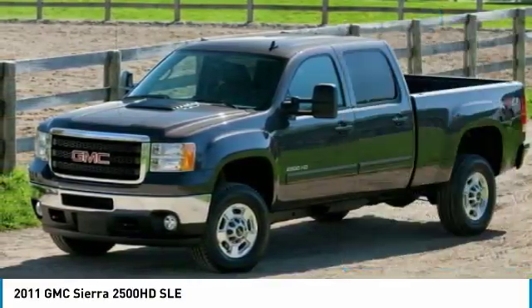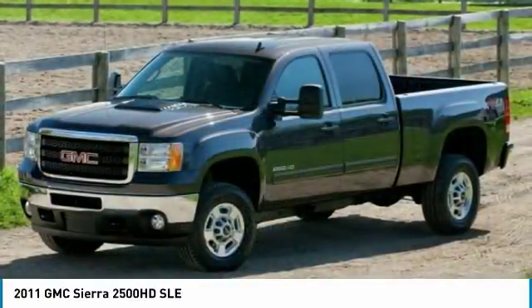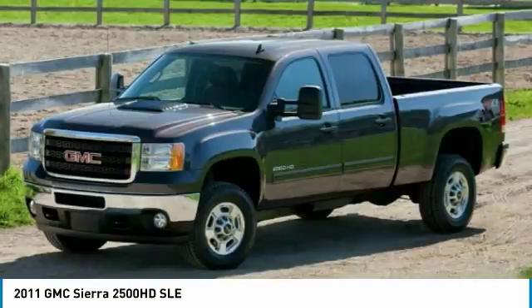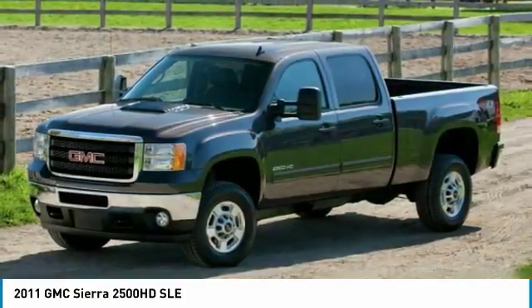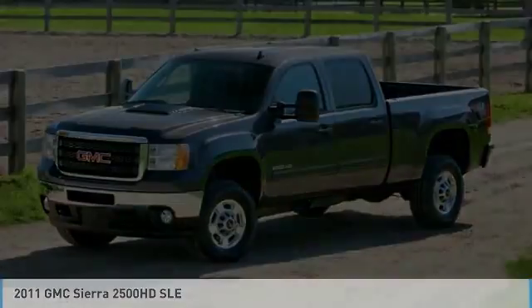AM-FM stereo with CD player, universal garage door opener, AM-FM stereo radio, fog lamps. This vehicle offers reliability and good looks at a great price. So come in and take a test drive today.